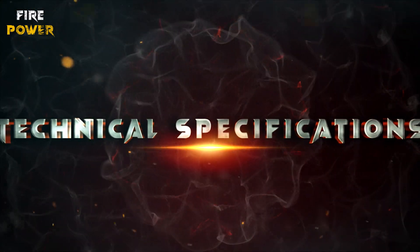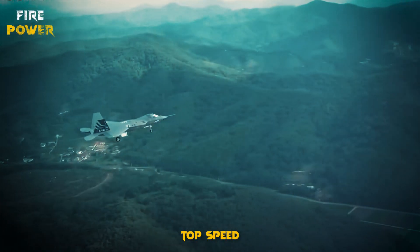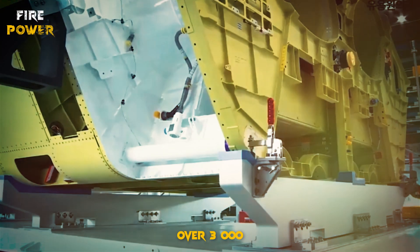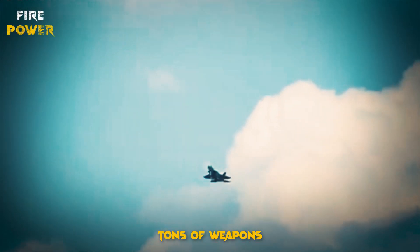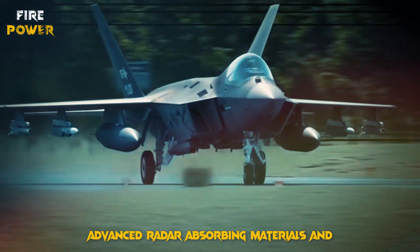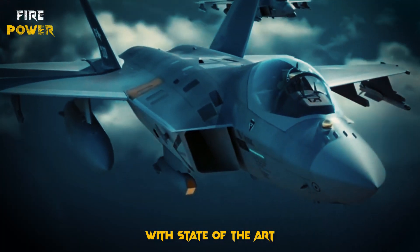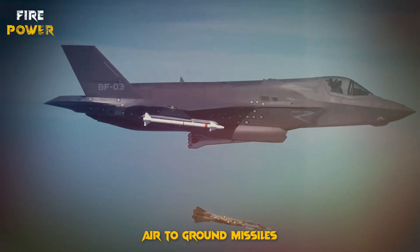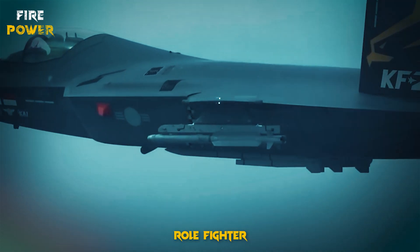Let's break down the numbers. Top speed: Mach 2 — twice the speed of sound. Range: over 3,000 km. Payload capacity: up to 7.4 tons of weapons. Stealth: advanced radar-absorbing materials and design. The Su-75 is equipped with state-of-the-art weaponry, including air-to-air missiles, air-to-ground missiles, and smart bombs, making it a versatile multi-role fighter.